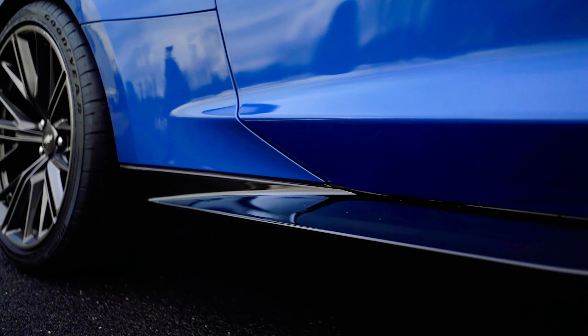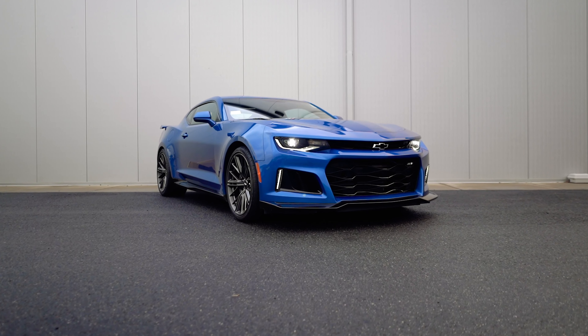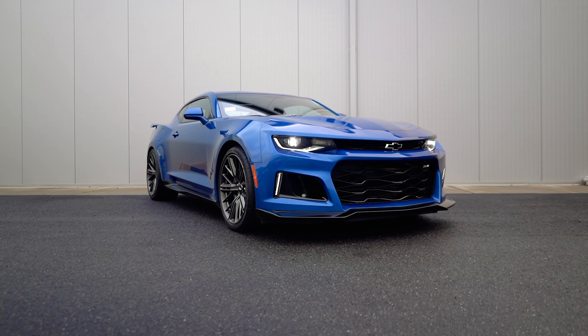a low profile rear spoiler, gloss black side mirror, plus much more. The ZL1 has a bold aggressive look that really makes you stand out from the other models of the Chevy Camaro.